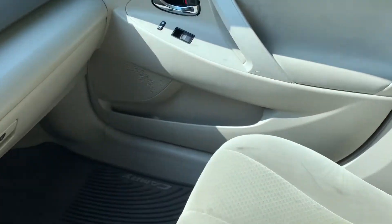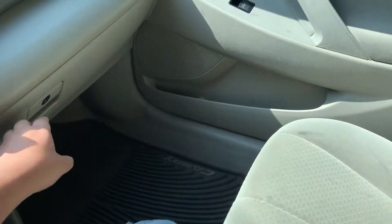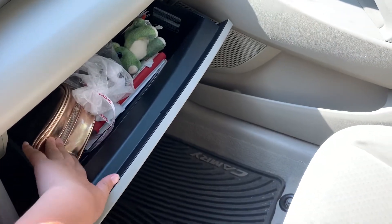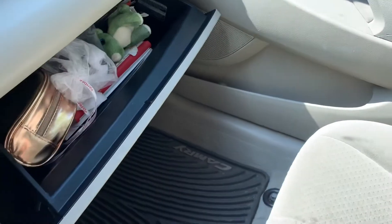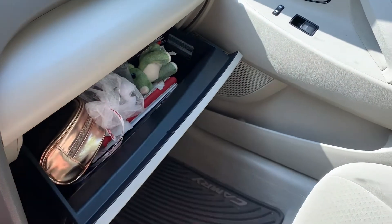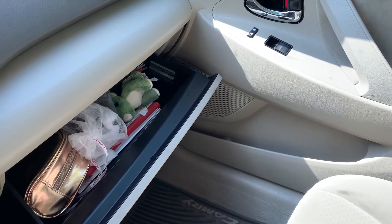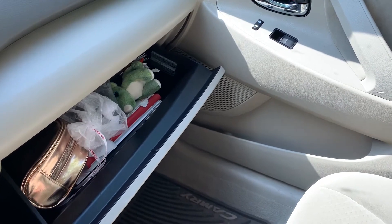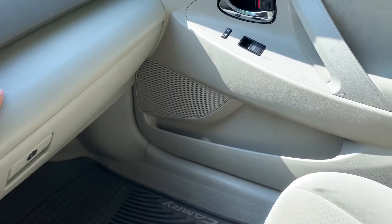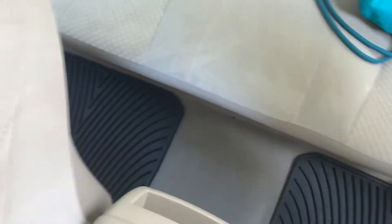On the passenger side we have a trash can. In the glove compartment we have pads, tampons, and other essentials. There's also a Panda Express panda my boyfriend got me since he used to work there, and a dino that I won at the arcade we have here in Wausau. We also got my boyfriend a purple dino.